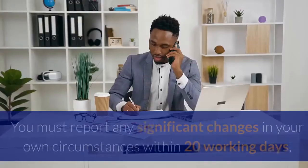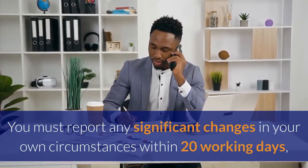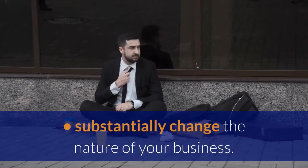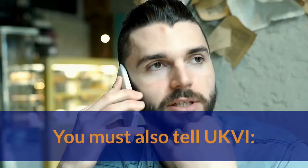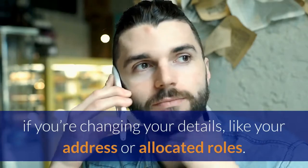Changes to your business: you must report any significant changes in your own circumstances within 20 working days — for example, if you stop trading or become insolvent, or substantially change the nature of your business, or are involved in a merger or takeover. You must also tell UKVI if you're changing your details, like your address or allocated roles.